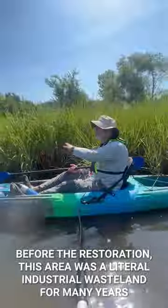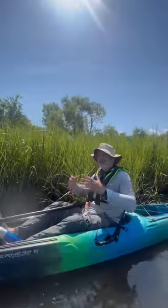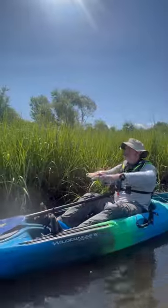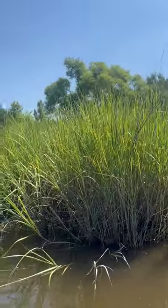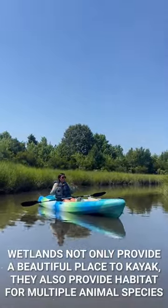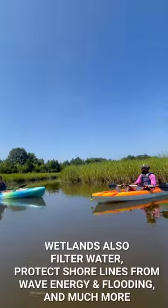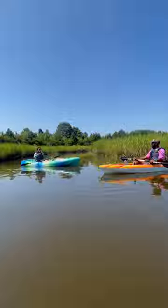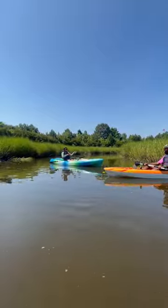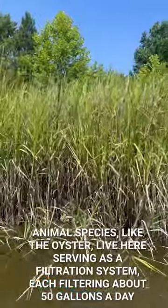Believe it or not, all these grasses you see around us were planted. The area was a dump for many years, so the Elizabeth River project contracted to have the polluted soil removed, fresh soil brought in, and all this grass planted. The result is this healthy functioning ecosystem where the tide comes in and leaves cleaner than when it arrived. We're putting in these fringe marsh habitats all around the river — they protect from wave energy, prevent flooding, filter the water, and provide habitat. Juvenile fish like striped bass and speckled trout, even larger species like spade fish, use our wetlands here on the Elizabeth as their nursery habitat. Oysters also filter the water for us; each oyster filters about 50 gallons of water per day.